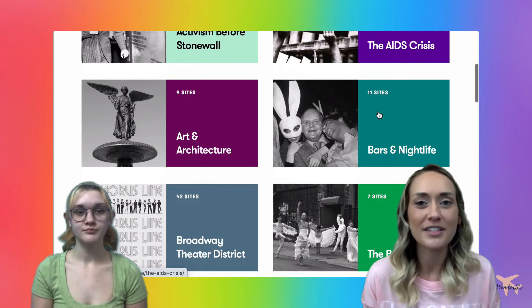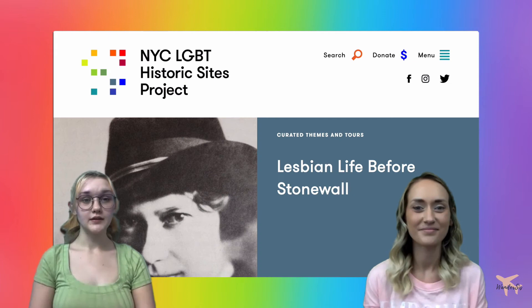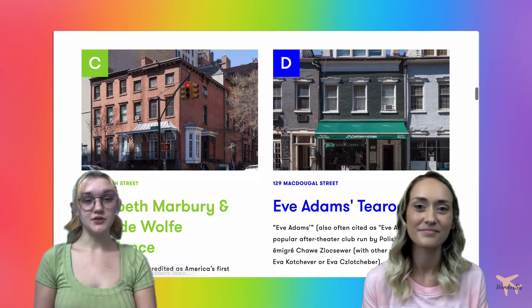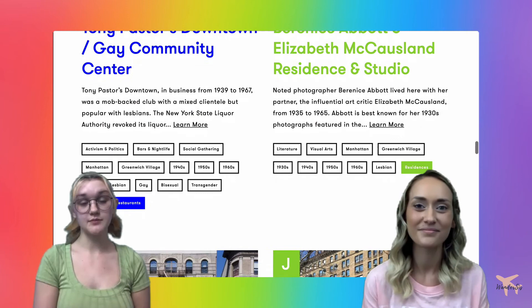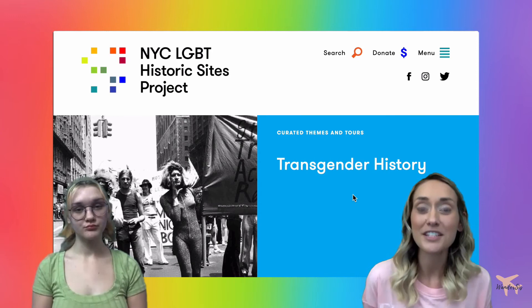Next we're taking a look at some of the curated tours and themes available on the site. When you click into a certain theme, you're taken to a map narrowed down and focused on a specific topic. We're looking at Lesbian Life Before Stonewall, which highlights the places and history of lesbians before the Stonewall riots. The map highlights key sites such as the Alice Austen House, the Henry Street Settlement, the Elisabeth Marbury and Elsie de Wolfe Residence, and Eve Adams' Tea Room — giving more insight into lesbian history before that impactful movement.